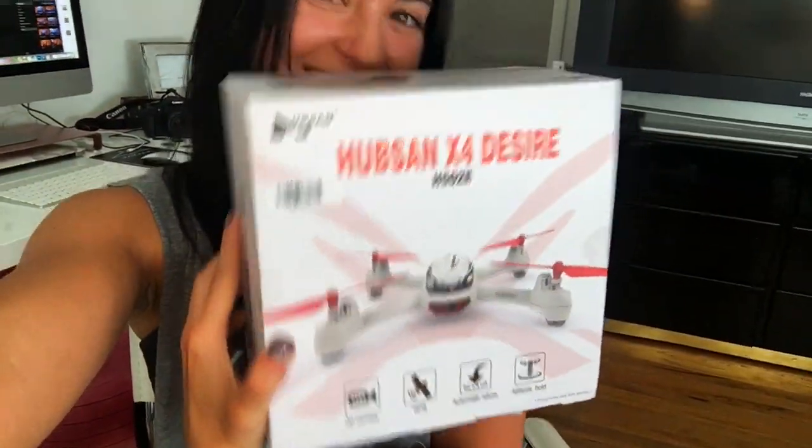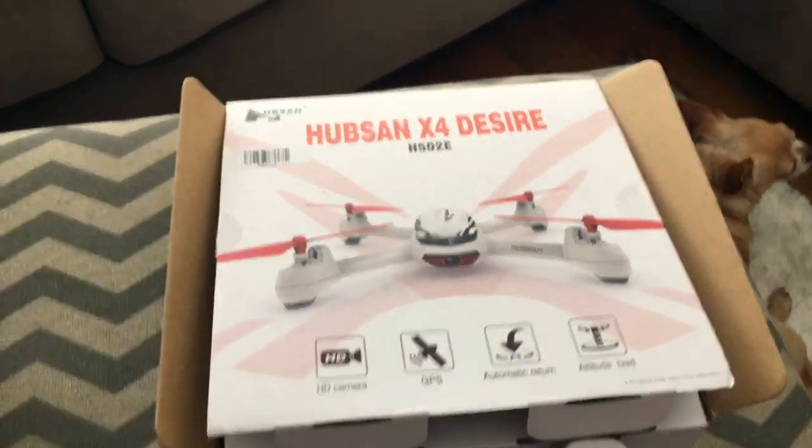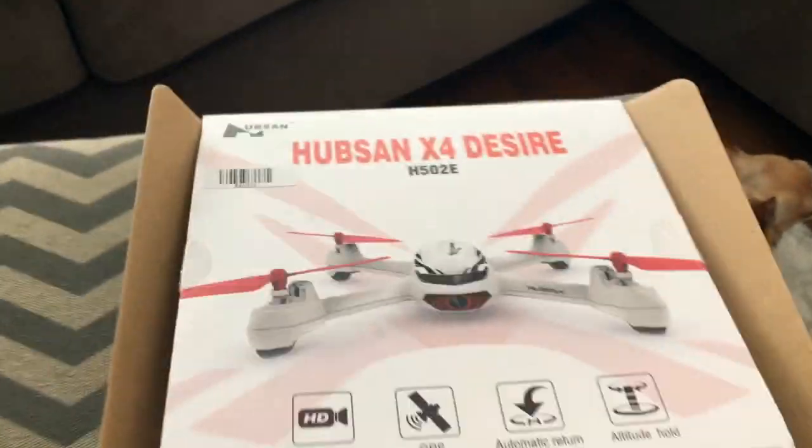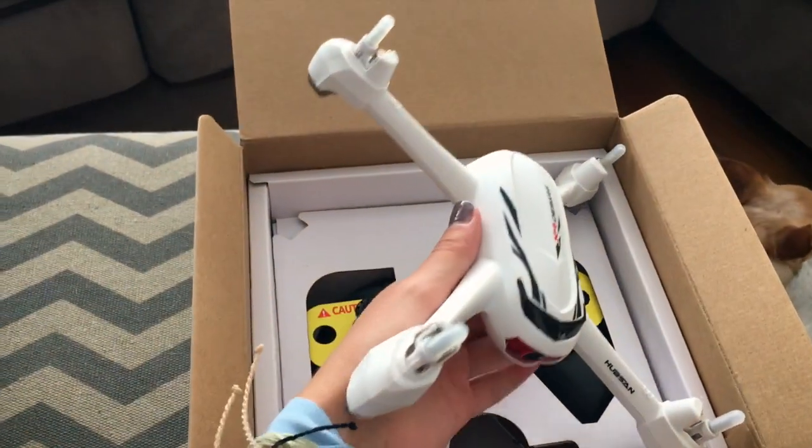I'm so excited — I am going to drone Pismo! This is my dad and I's way of getting out of my mom's hair, playing with new toys, because you're never too old for toys, right? You guys can open the box with me. This is what it looks like — it's just so cute and little.